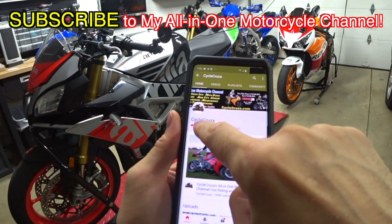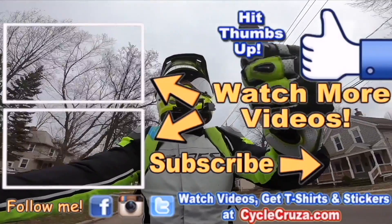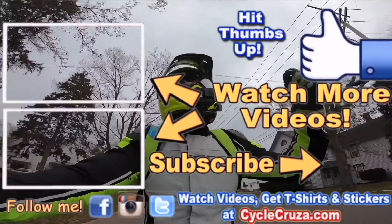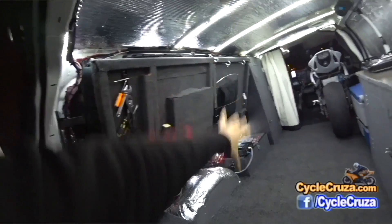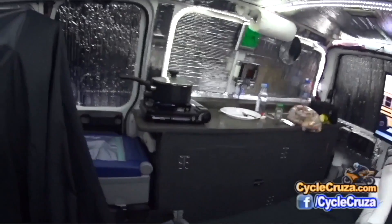Don't forget to subscribe to my All-in-One Motorcycle channel. Thumbs up. Check out my playlist for new riders and popular videos. Don't forget to comment and subscribe. Check out my other channel, Bug Out Moto, where I customize a van for my motorcycle so I can live in my van and travel across the country. Subscribe to Bug Out Moto.